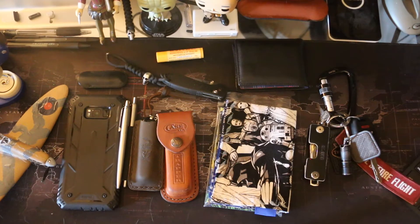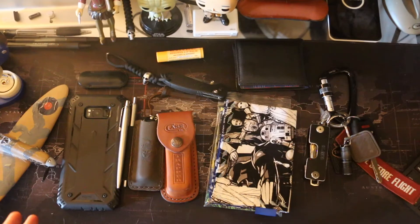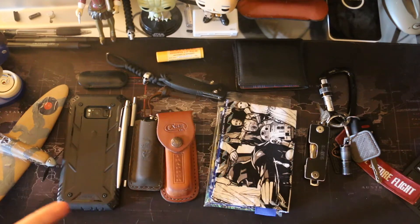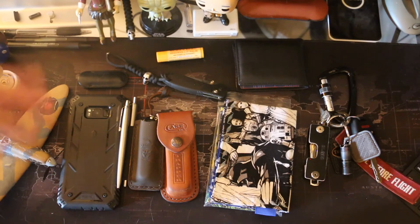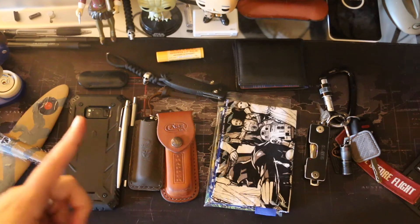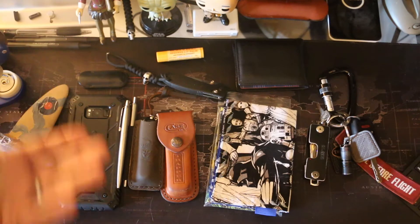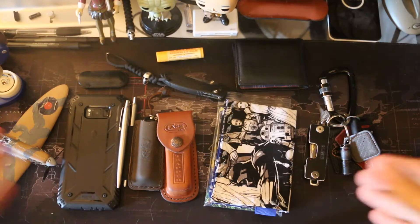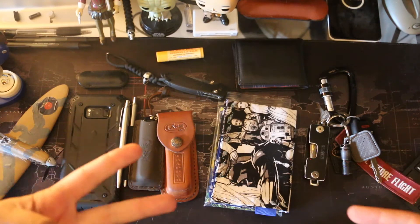Hey guys, it's your friendly neighborhood Fun with AJ here again. Today I'm doing a requested video by someone watching my channel update from a month ago. They suggested an everyday carry video. If you like this video at the end, please like and subscribe because I'll be doing more. Let me preface: my EDC is actually my everyday carry. A lot of YouTubers post what I'd call 'everything carry' — no one is carrying that much stuff unless they have a backpack or purse. That being said, here's my everyday carry. Some items I don't carry every day because I have duplicates, so I switch them out.